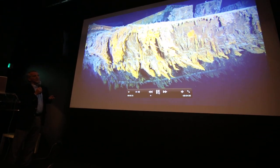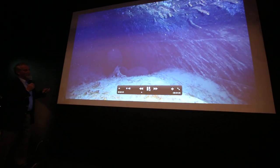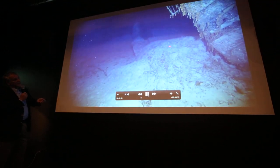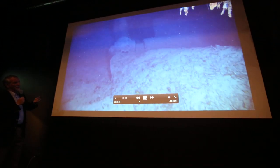I would say we almost don't need digital cameras anymore — we can use directly the video. And that's the port-side propeller. You can see the mud I was mentioning, when the ship was turning.